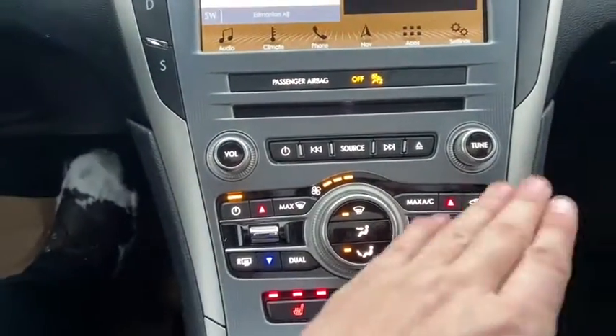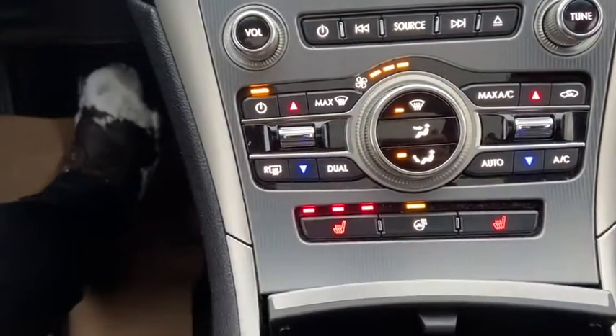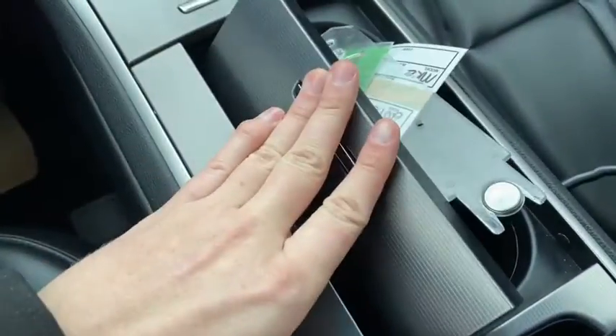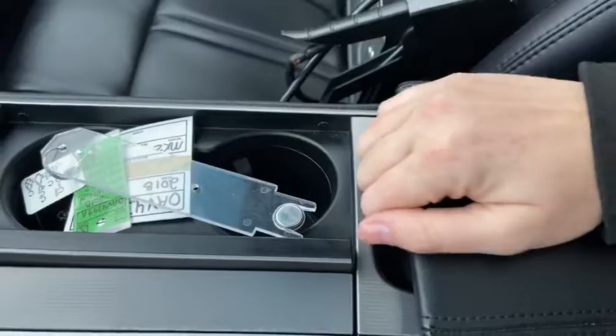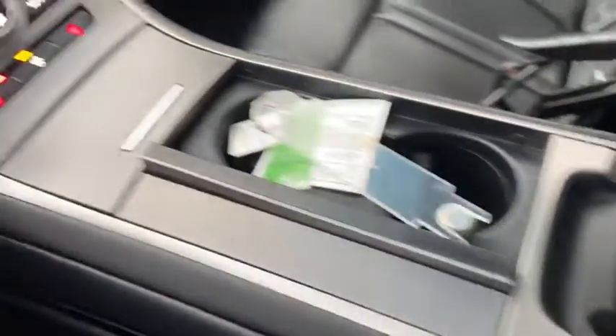Underneath, we have our audio controls with our climate controls. You do have heated seats for both the driver and the passenger, as well as a heated steering wheel. Then coming back, we have a USB plug-in here which you can hide away. We have two cupholders which will also be covered up. And coming back, we have our center console here with another USB plug-in as well as a 12-volt outlet.